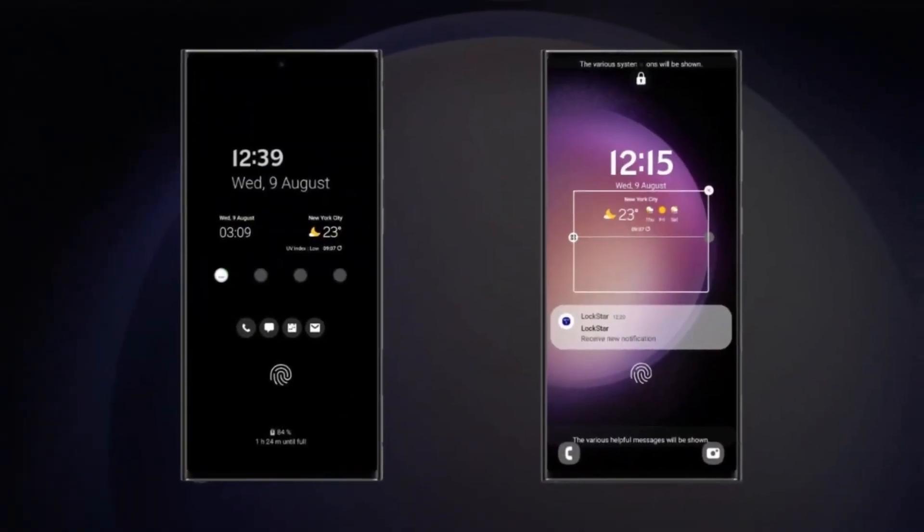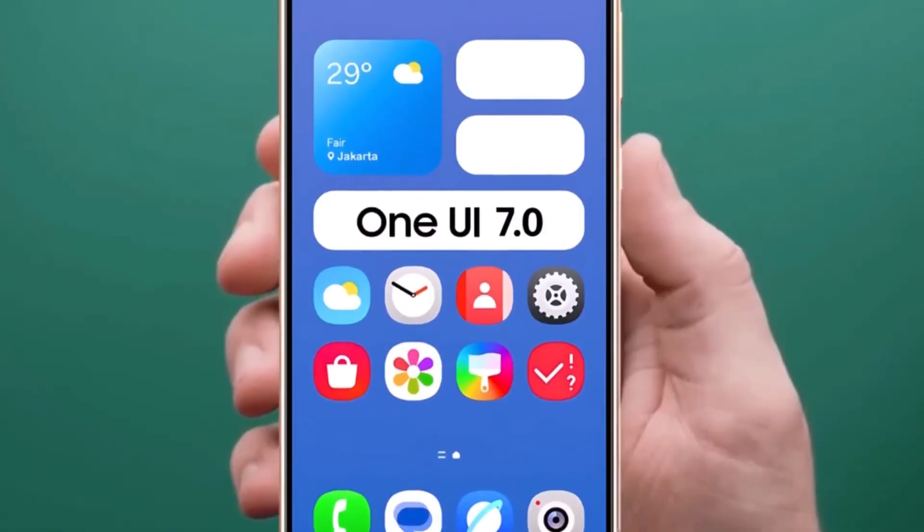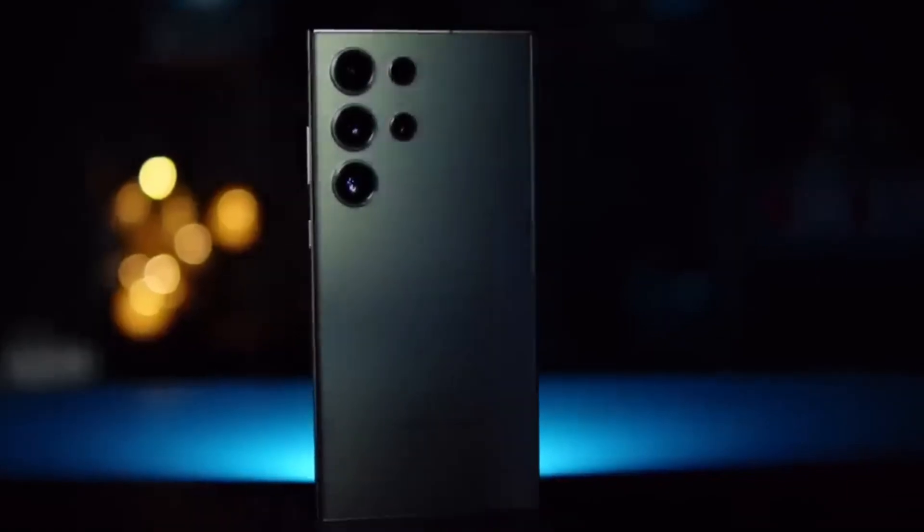Now let's talk about which Galaxy phones are likely to get the One UI 7 beta. Based on past beta programs, we can make some educated guesses. Here's a list of devices that stand a good chance: Galaxy S24 series, Galaxy S23 series, Galaxy S22 series, Galaxy S21 series, Galaxy Z Fold 6, Galaxy Z Flip 6, Galaxy Z Fold 5, Galaxy Z Flip 5, Galaxy Z Fold 4, Galaxy Z Flip 4, Galaxy Z Fold 3, Galaxy Z Flip 3, Galaxy F55, Galaxy F54, and Galaxy F35. That's a pretty impressive lineup covering both flagship and mid-range devices.